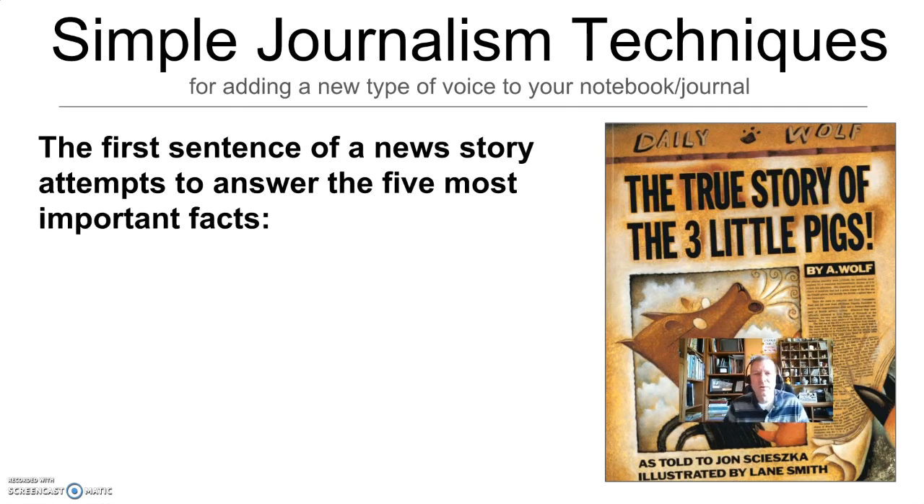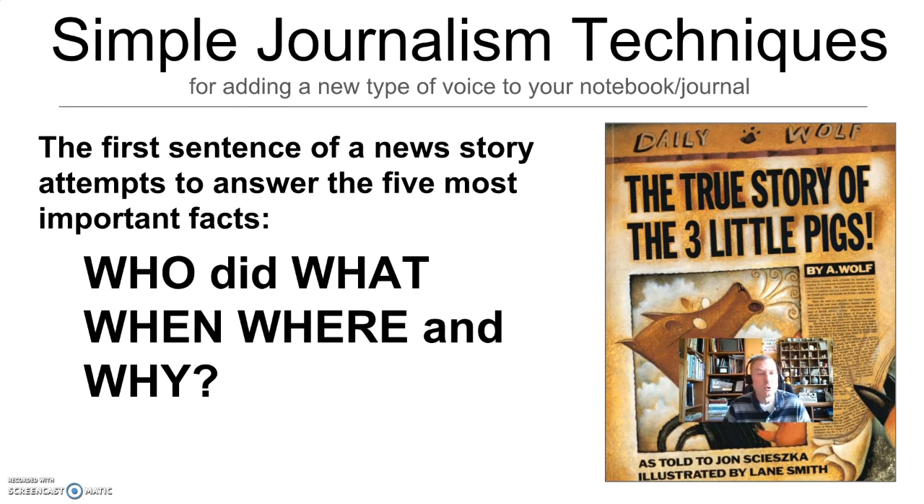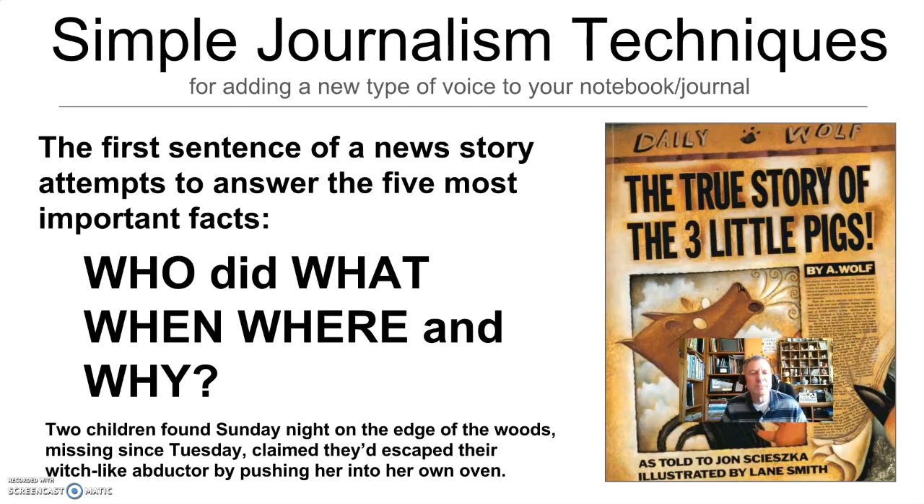The very first sentence of every newspaper story tries to answer the five most important facts. The frame you should use is: who did what, when, where, and why. The who did what is usually first, and the when, where, and why can move around. Let's pretend we are reporting on the story of Hansel and Gretel — they've just been saved from the woods after having done away with the witch. A reporter might write: 'Two children found Sunday night on the edge of the woods, missing since Tuesday, claimed they escaped their witch-like abductor by pushing her into her own oven.' That is an appropriate first sentence of a newspaper article.